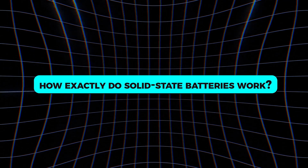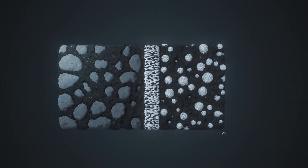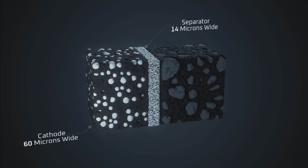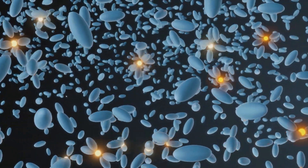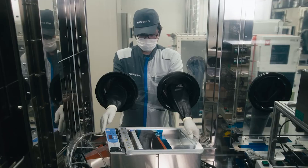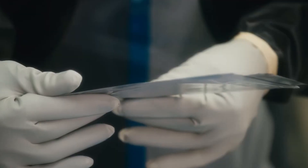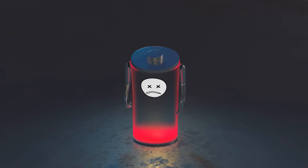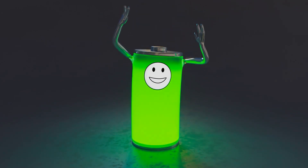How exactly do solid-state batteries work? At their core, they follow the same principles as traditional batteries, storing and transferring energy through the movement of ions. However, the solid electrolyte acts as both a conductor and a separator, enabling faster ion movement and preventing the growth of dendrites. Dendrites are needle-like structures that form in lithium-ion batteries, often leading to short circuits and reduced lifespan. By eliminating this issue, solid-state batteries not only last longer but also charge faster.